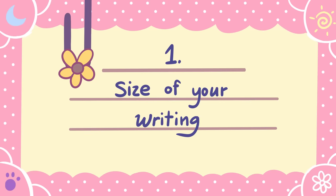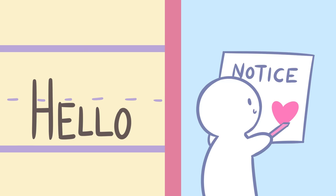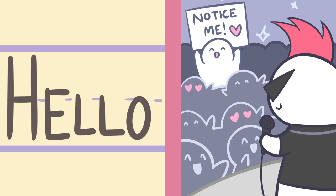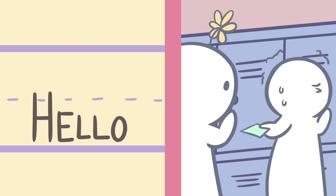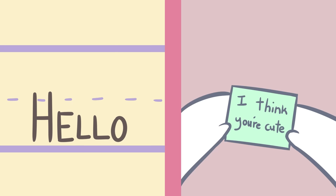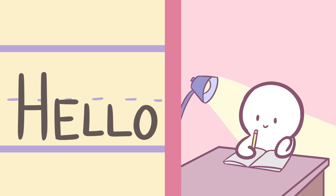Number one: the size of your handwriting. Did you know that the size of your handwriting can represent the level of self-esteem and self-awareness you have? It's one of the more reliable things to look out for since it doesn't change too often over time. Large handwriting may show that you're outgoing, people-oriented, and that you want to feel understood and noticed. On the other hand, small handwriting may mean that you're shy, detail-oriented, and meticulous. Handwriting that is average in size shows that you're well-adjusted and adaptable.